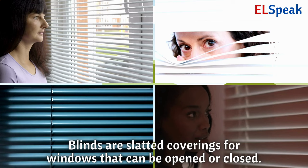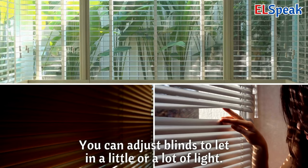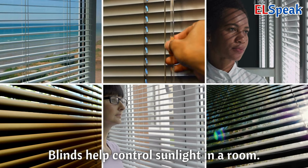Blinds. Blinds are slatted coverings for windows that can be opened or closed. You can adjust blinds to let in a little or a lot of light. Blinds help control sunlight in a room.